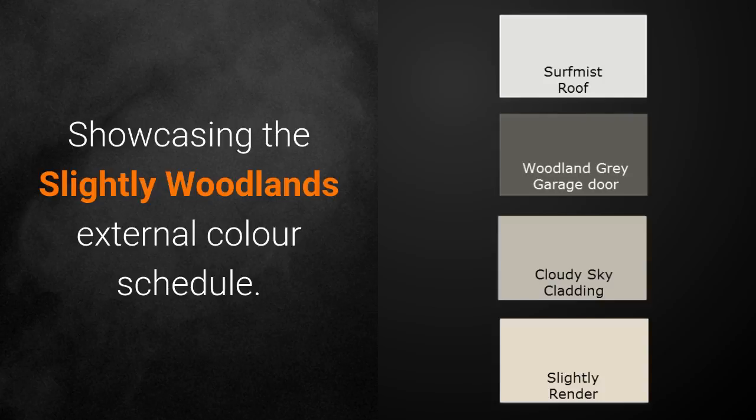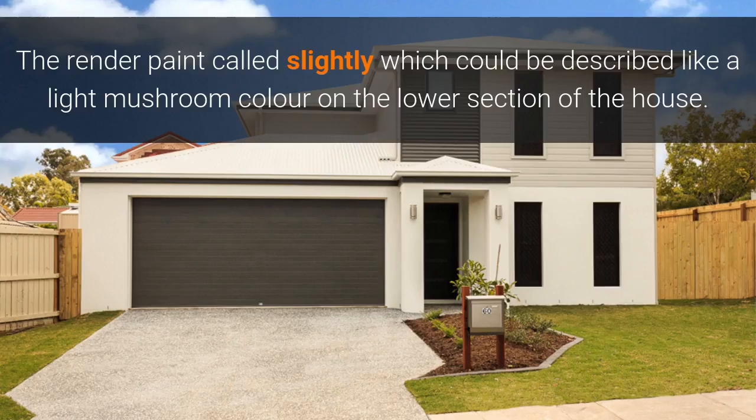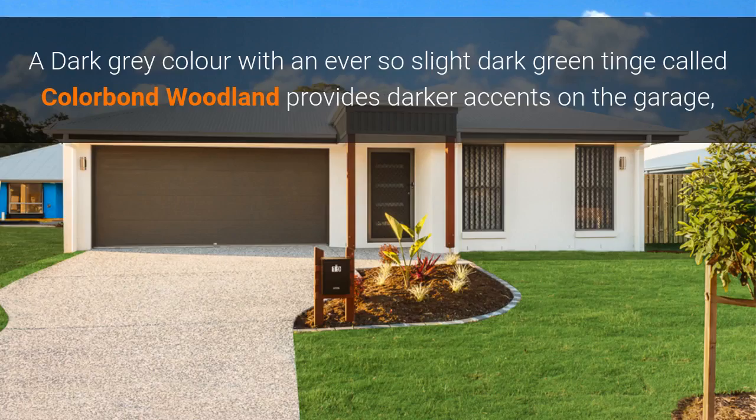Showcasing the Slightly Woodlands external colour schedule, offering a fresh light facade from the Colorbond Surf Mist roof and gutter. The render paint, called Slightly, can be described as a light mushroom colour on the lower section of the house.